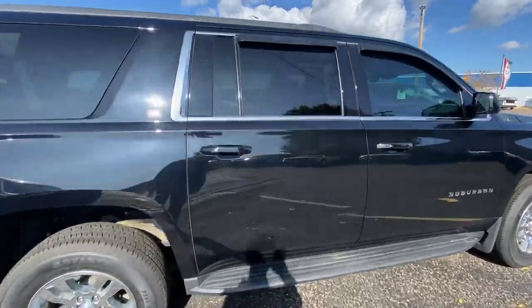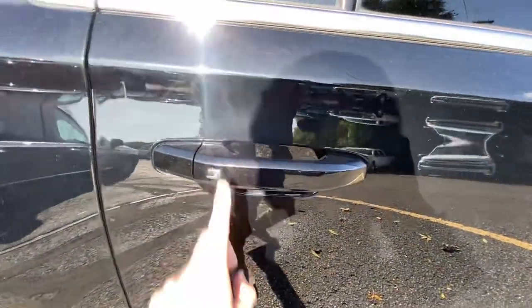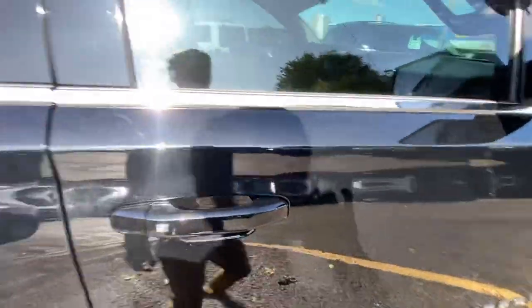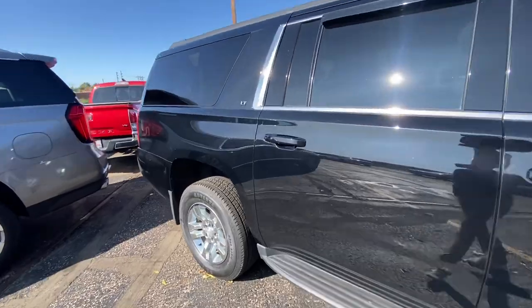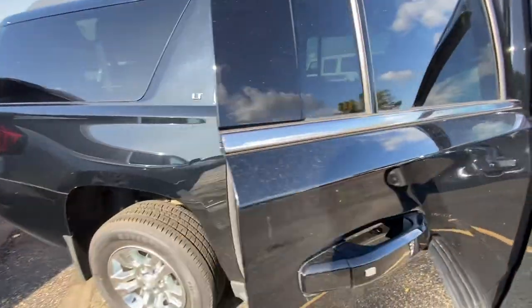Proximity keys on all four of the door handles — that'll allow you to unlock and lock your vehicle without ever having to pull the keys out, which is super nice and easy. I'll open up this back seat here and show you.